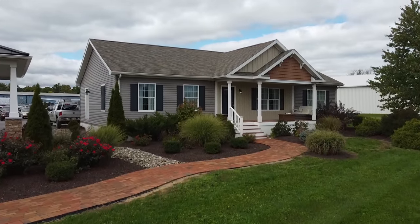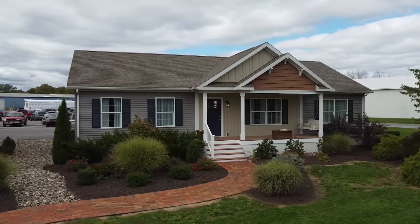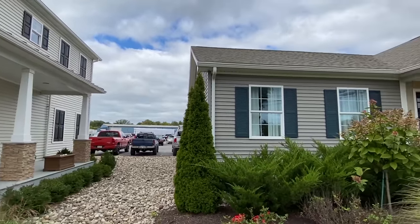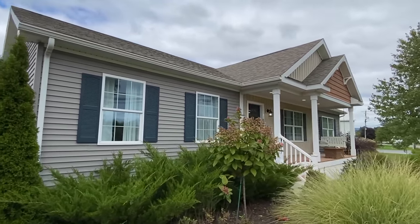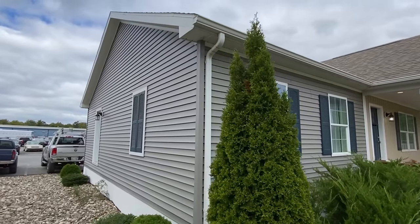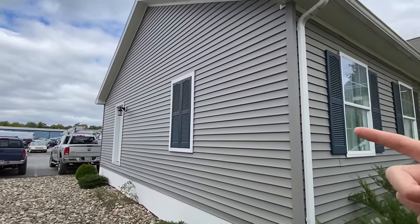If you follow the channel you've seen me do several of their homes in the past, so this is where it all happens. I'm super excited and very thankful they've allowed me to come. I want to show you a couple things around here and then we're going to head on in — we've got a side door right here.